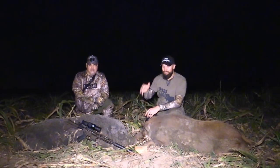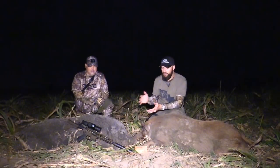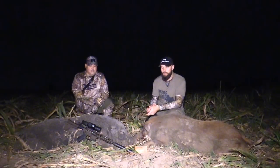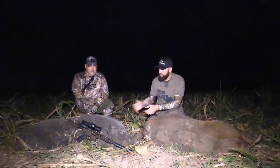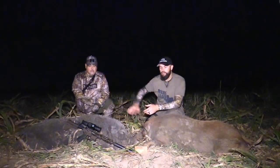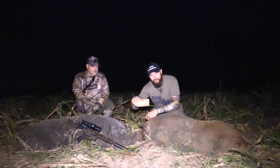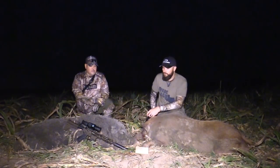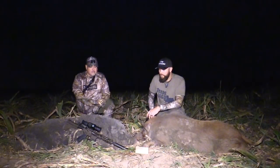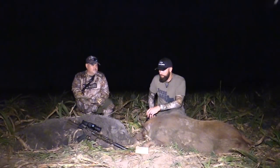I told him, 'Shoot whenever you're ready.' I was ready for a follow-up shot just in case, but he sent that thing down range and just dropped it. It's a big old boar — I'm guessing about 250 pounds, maybe minus 10 pounds of mud. It's a big boar and he went down. The Barnes Vortex 300 blackout 110 grain — excellent performance, couldn't have been any better. I did take one follow-up shot just because he was kicking a bit, but that was it.